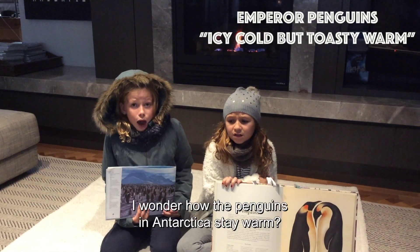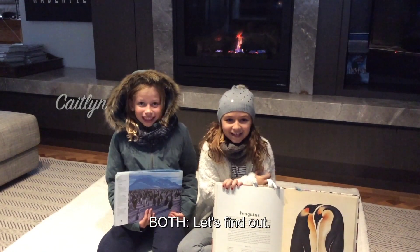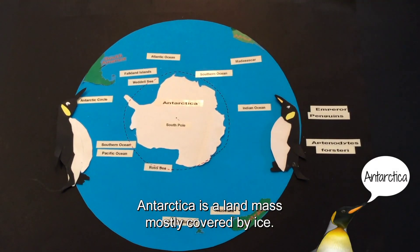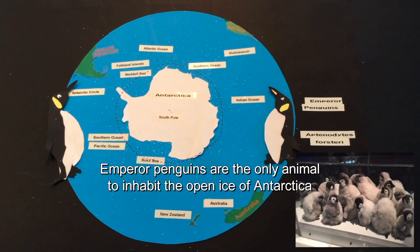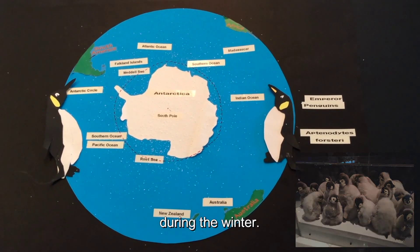It's so cold, I wonder how the penguins in Antarctica stay warm? Let's find out! Antarctica is a landmass mostly covered by ice. It is the coldest continent on Earth. Emperor penguins are the only animal to inhabit the open ice of Antarctica during the winter.